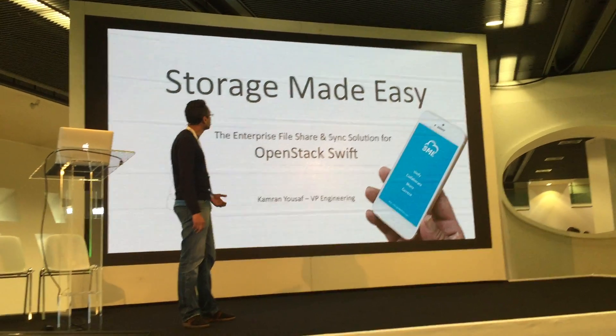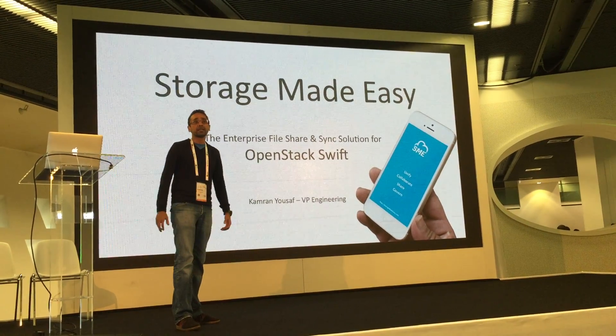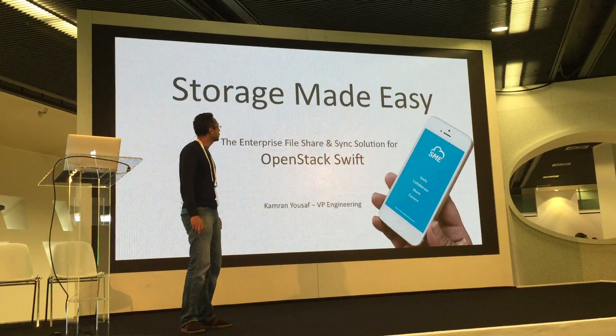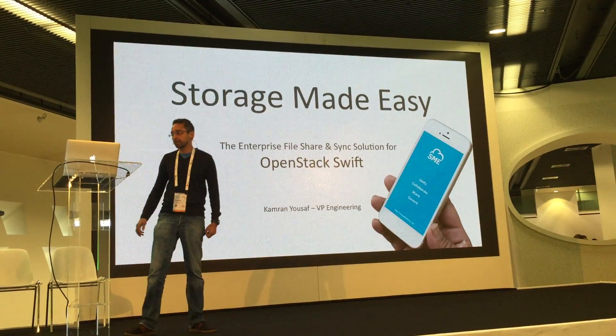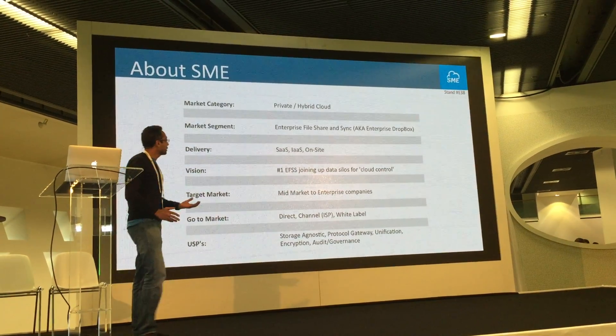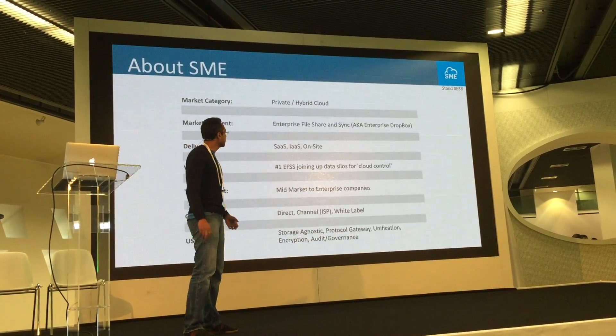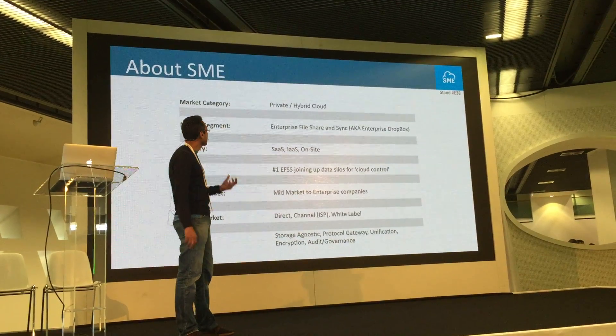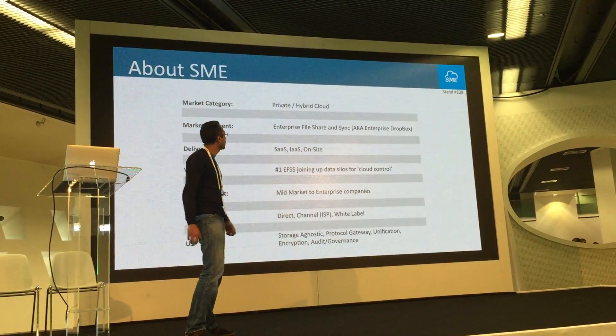StorageMadeEasy with OpenStack provides an Enterprise Dropbox — a file share and sync solution. The basic premise is that using StorageMadeEasy and OpenStack together, you can create a private or a hybrid cloud.